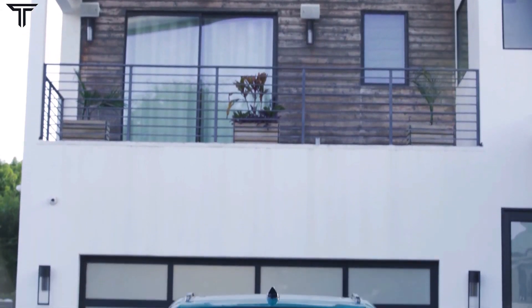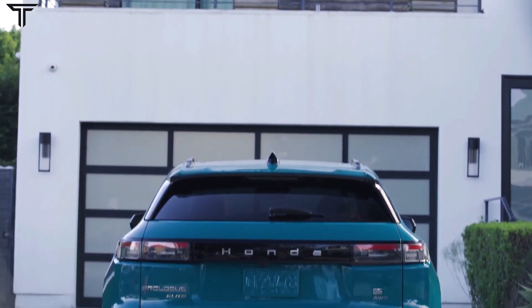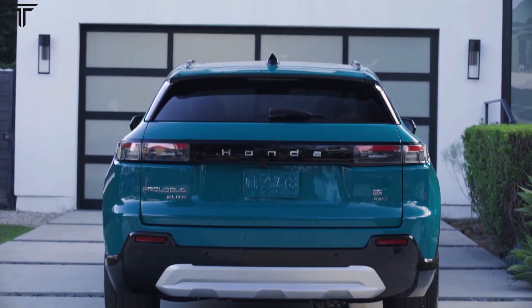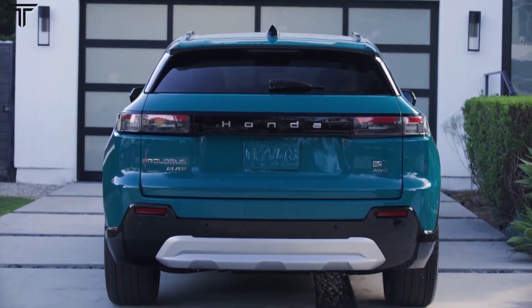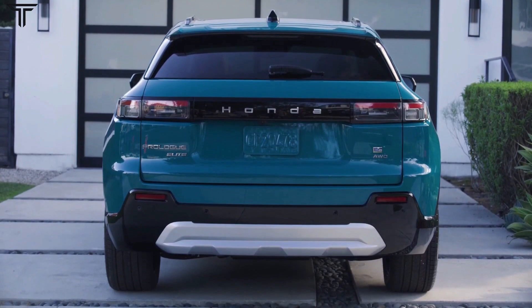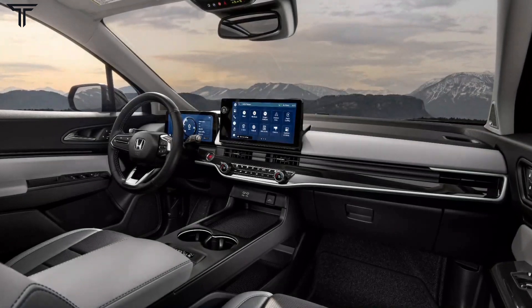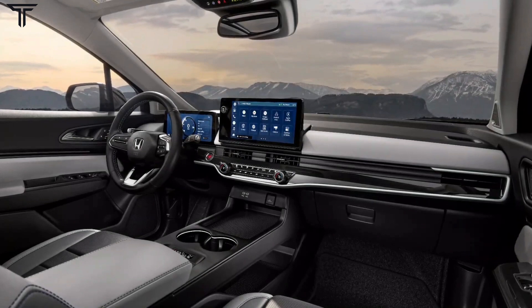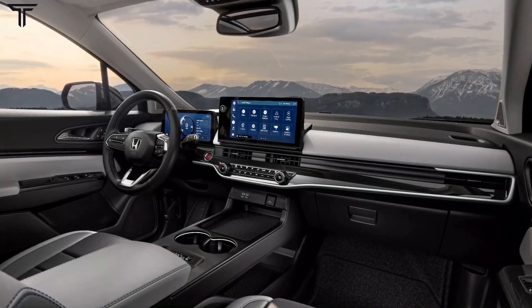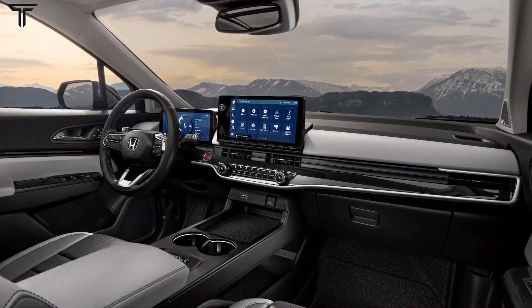Honda is working with six other OEMs to create a new brand-neutral DC fast-charging network offering up to 350 kW and above rates, though the Prologue will be limited to 155 kW. Honda already hinted that future EVs will be on Honda-built platforms, and this 155 kW DC fast-charge rate won't be found on Honda EVs after 2025. This new platform will be part of the company's next steps toward 100% zero-emission sales, along with retooling its Marysville, Ohio plant by 2026 and a battery production deal with LGES in Fayette County, Ohio. That joint venture battery plant is scheduled to be completed by end of 2024 and aims for around 40 GWh of battery production capacity.